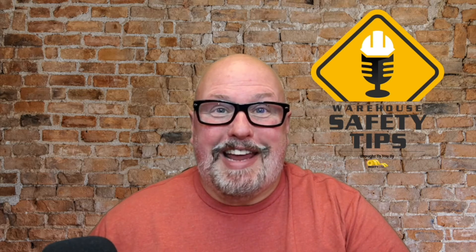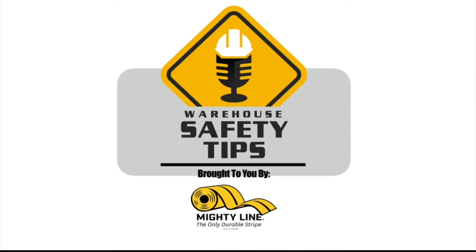On today's episode of Warehouse Safety Tips, we're going to be talking about how mistakes can be the best teacher. Welcome to Warehouse Safety Tips. If you're a seasoned Vodcast viewer, this Vodcast is going to be different from most that you watch. It's based around exactly what the name implies: Warehouse Safety Tips. And since the people in this industry are busy, we know that time is money, so each episode will be as short and to the point as possible.